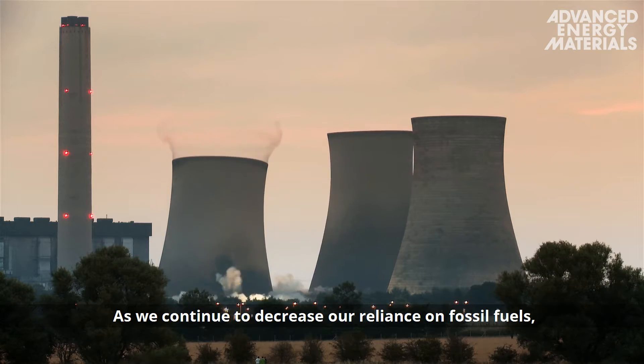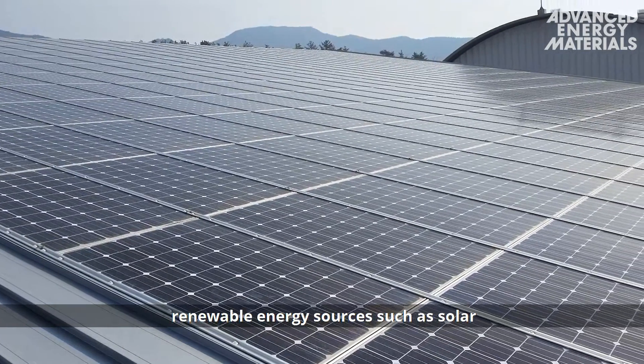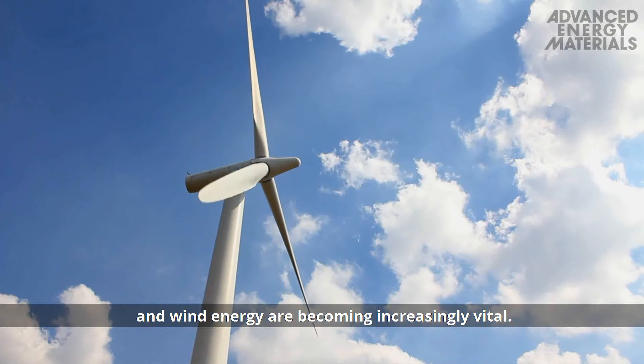As we continue to decrease our reliance on fossil fuels, renewable energy sources such as solar and wind energy are becoming increasingly vital.